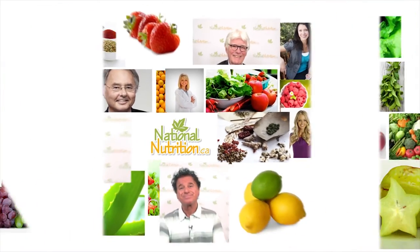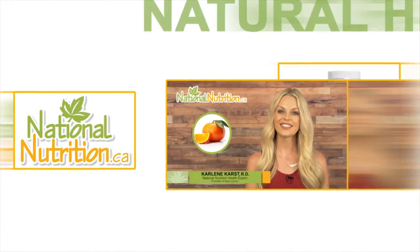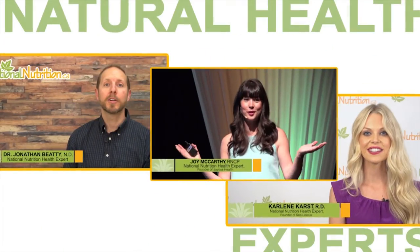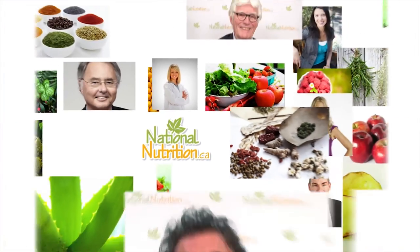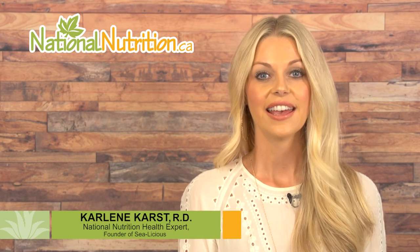National Nutrition professional supplement reviews: three minutes of the latest natural health info with Canada's leading natural health experts. Watch, learn, and get healthy naturally. Hello, this is Carlene Kars, registered dietitian and nutrition expert for nationalnutrition.ca.